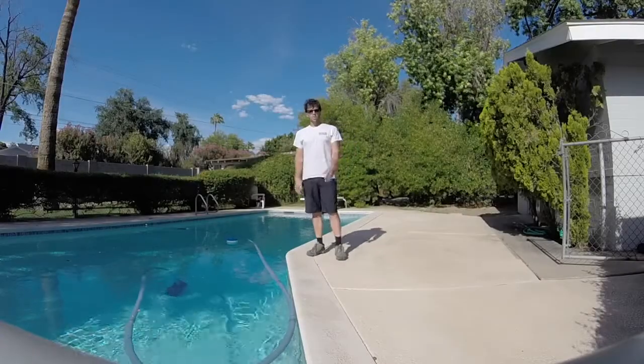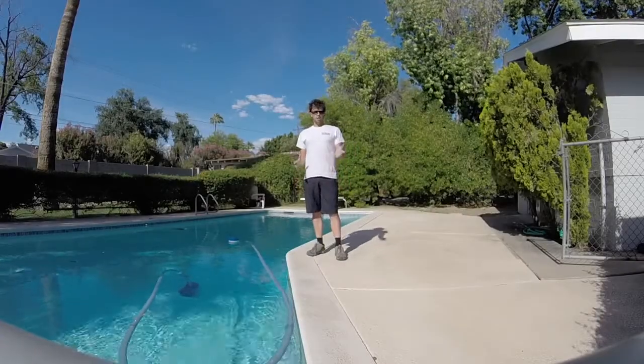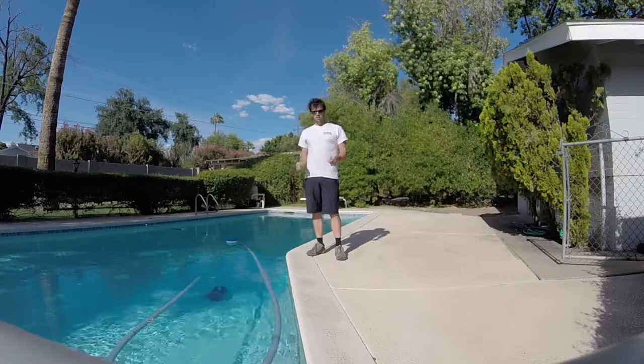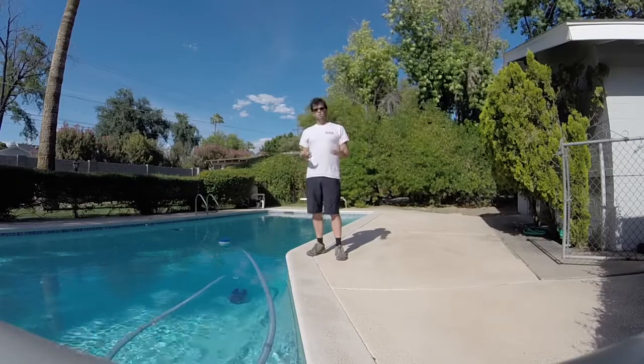Hey guys, what's up? It's Josh Maul with Swimming Pool Scientist, stopping at one of my neighborhood pools to check out my customer's pool to make sure everything's dialed in. I had a little trouble with the cleaner, but while I was here, I wanted to touch on a couple of things having to do with chlorine.